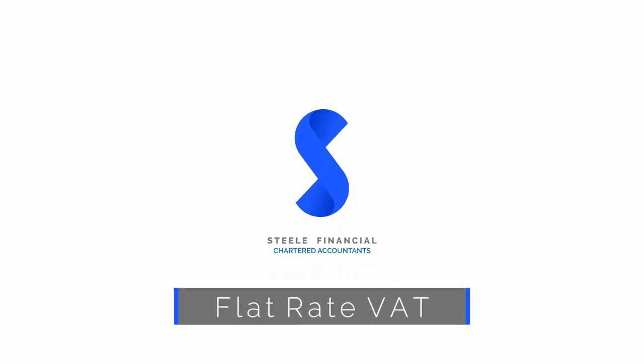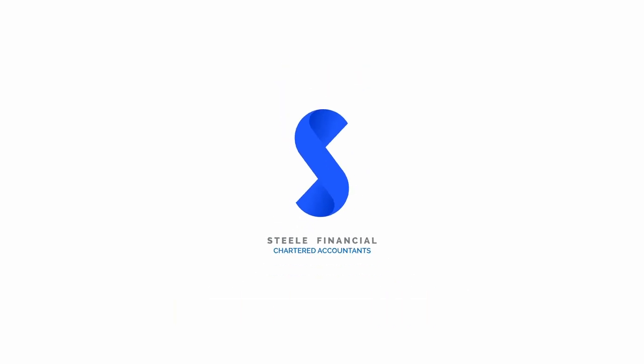Flat Rate VAT. Once you're registered for VAT, you have different options of schemes available that you can use. Most people will use the common standard scheme. You pay HMRC 20% on sales and you reclaim VAT on your expenses, paying over the difference each time.